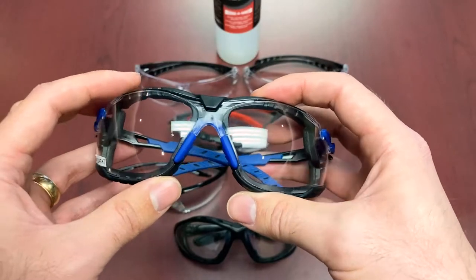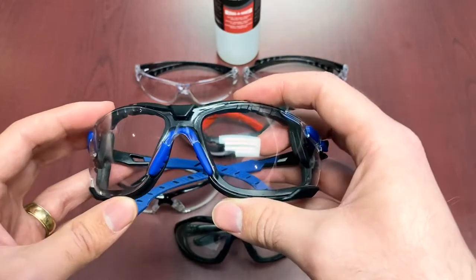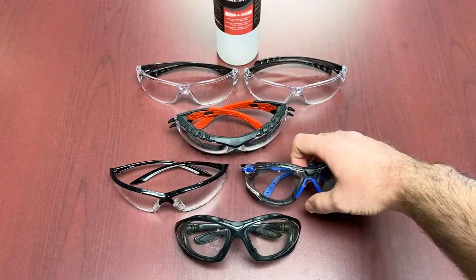The anti-fog technology in the Scotchgard works by flattening water beads into a thin transparent film of water, which allows clarity to be maintained. We definitely noticed that clarity-maintaining effect in the Solus during our testing.